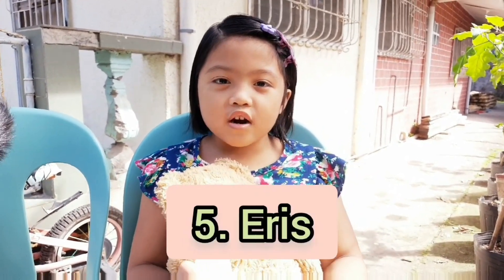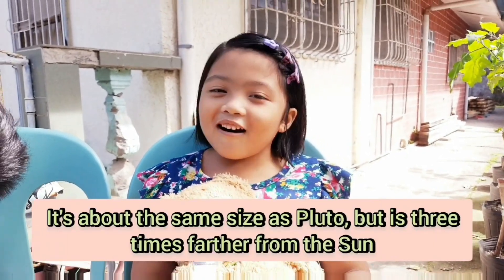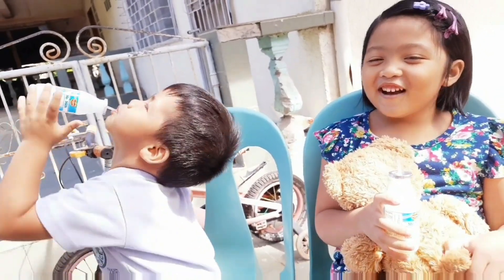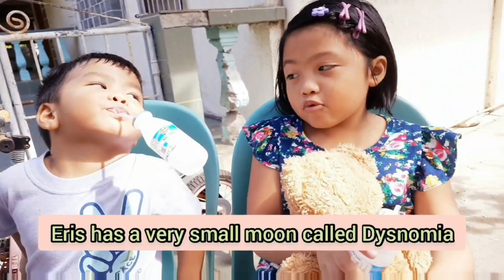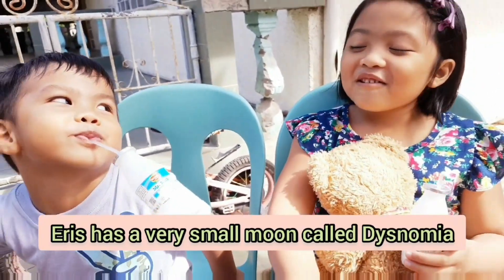Eris is the farthest, farthest, farthest from the sun. Eris has a moon named Dysnomia, but I don't know what he is doing.